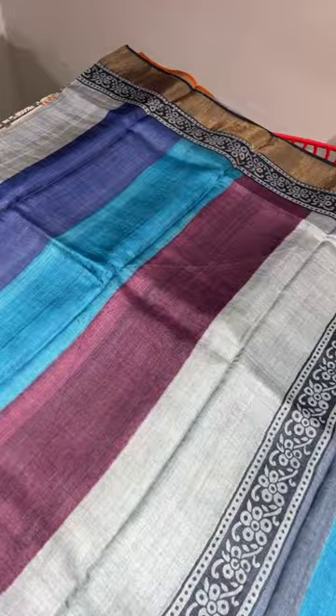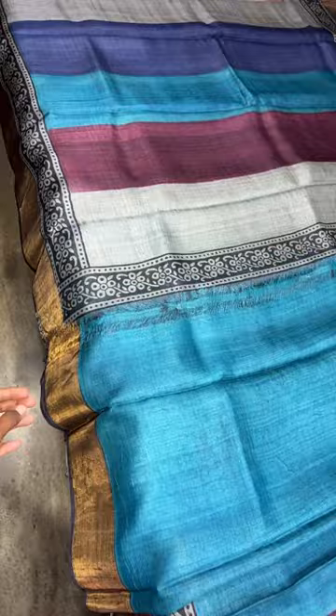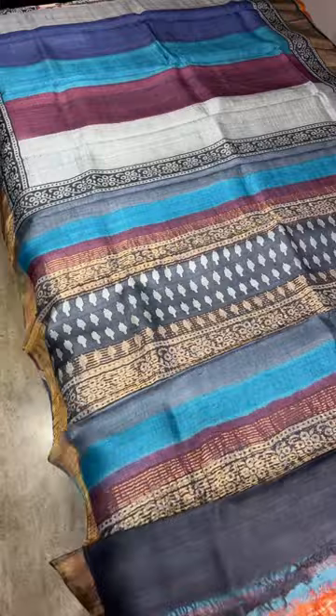This is a vertically multicolored pattern — a different pattern with a black color border. A different piece — the blouse is blue. It is a very different color with a vertically printed design. Price is ₹4,350 plus shipping.